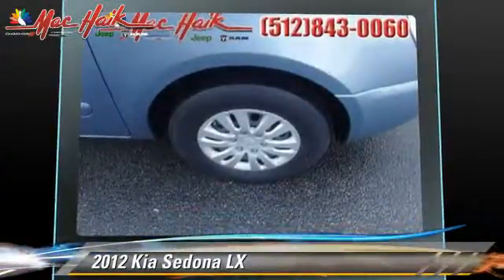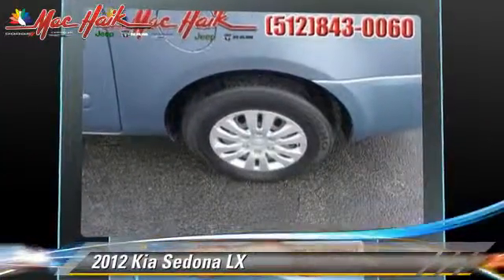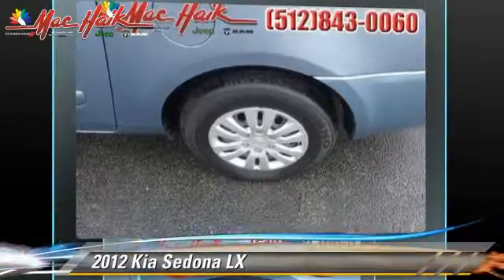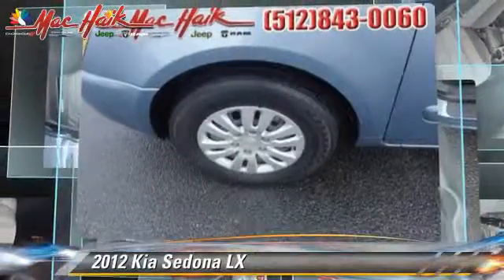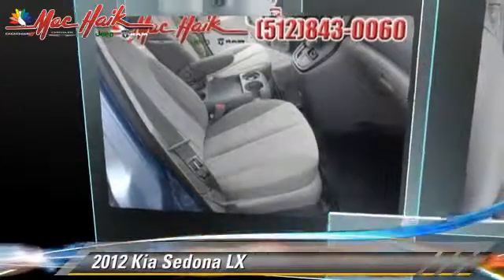Safety features include traction control, four-wheel ABS, and stability control. Comfort and convenience features include Bluetooth wireless, satellite radio, third-row seating, and third door. Give us a call to schedule your test drive today.